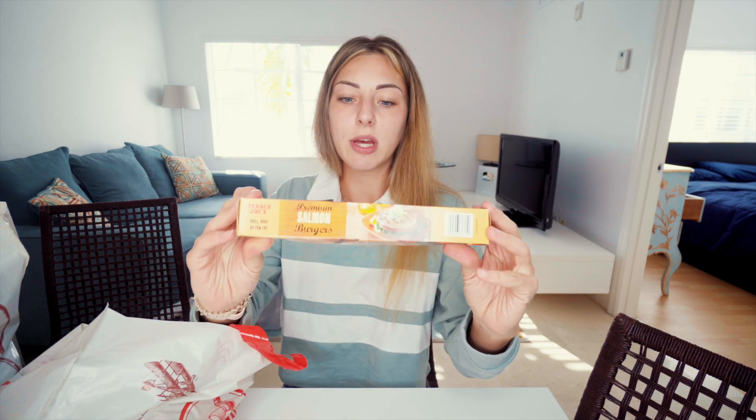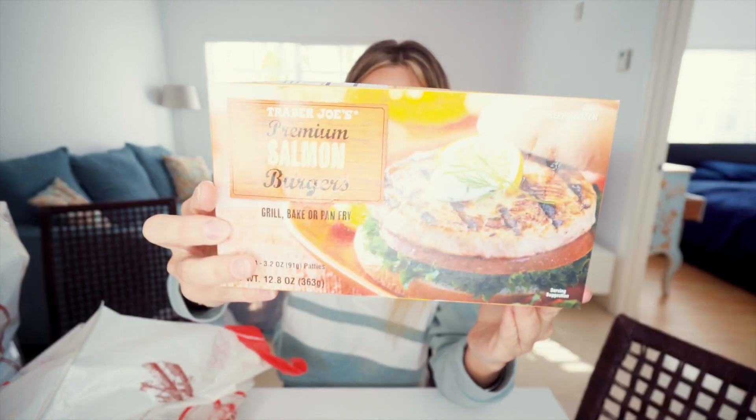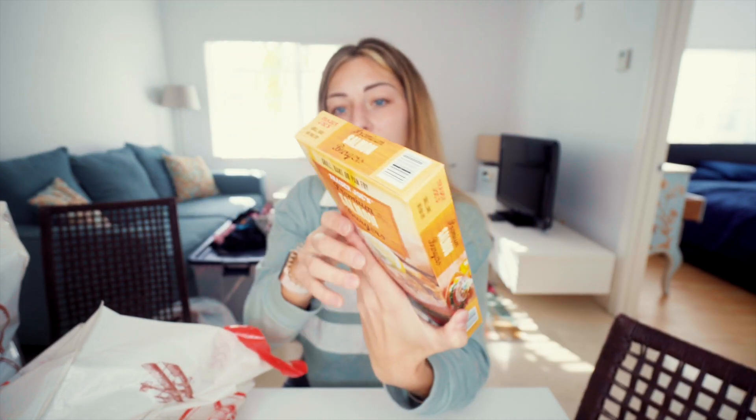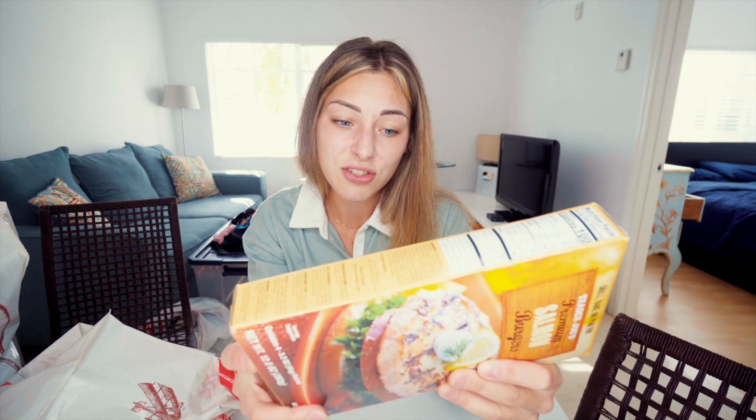I got this one — I haven't tried it yet. It's a salmon burger, but it sounded amazing. It has only 100 calories per burger, 15 grams of protein, and 3 grams of fat, which is amazing. I love salmon and a salmon burger just sounds great. Earlier I made shrimp burger on rice cakes with guacamole and it was honestly really delicious. Rice cakes are an all-rounder.